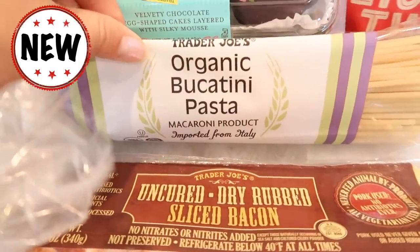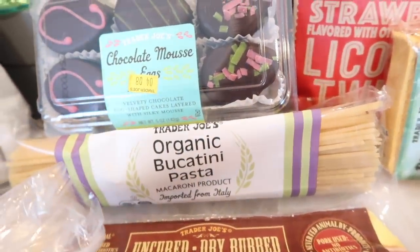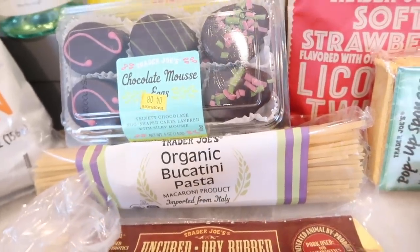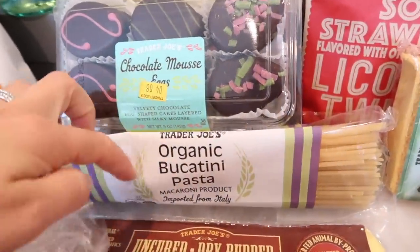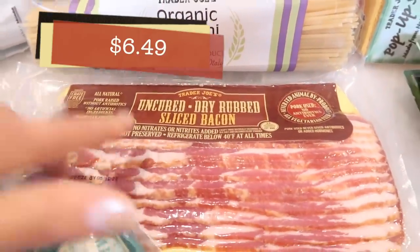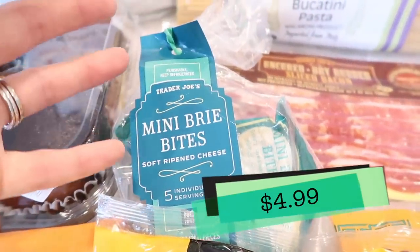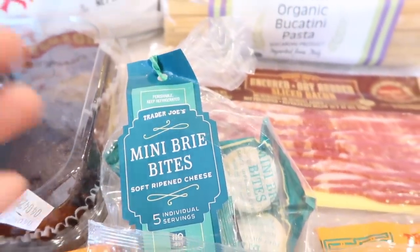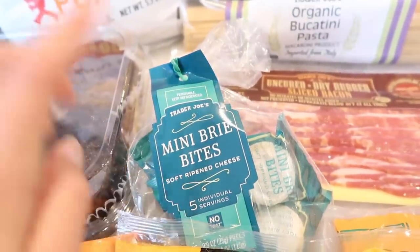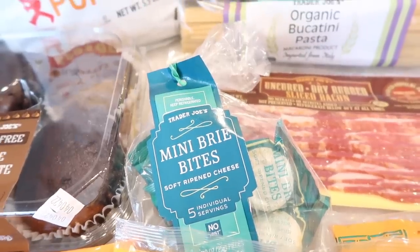We also got the new organic Bucatini pasta — we're getting all these new pastas, which is exciting because they were off the shelf for a while due to stock and shipment issues. Tim wanted more bacon so I got him some. The Brie Bites are back as well — they've been in and out of stock, but they're finally back in again. Get them now because they'll probably be gone again — I hate to say it, but it's true.